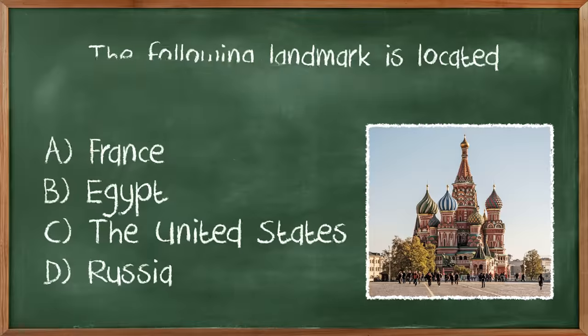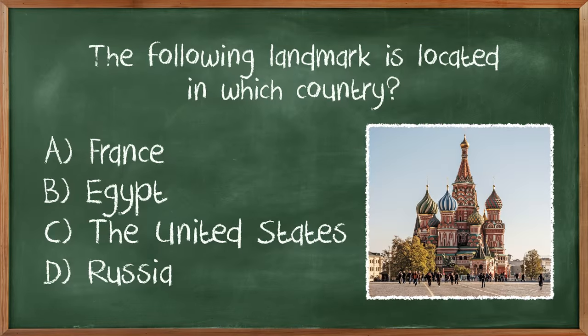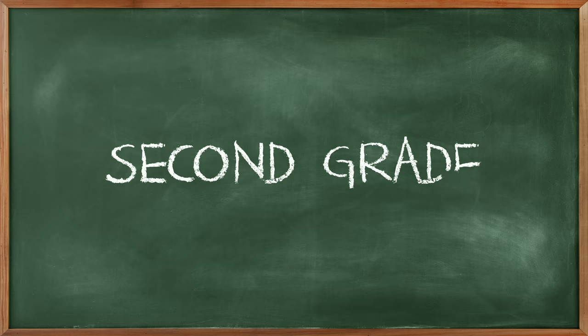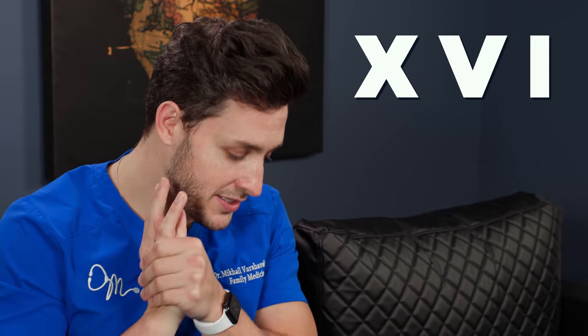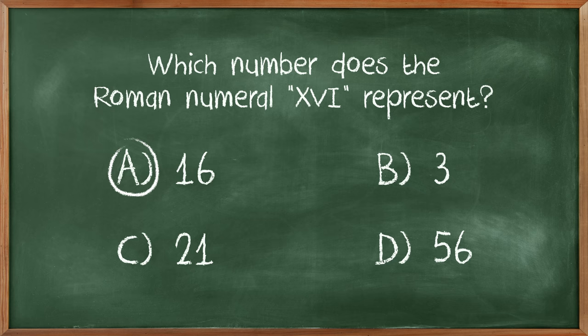My patients should be worried. The following landmark is located in what country? That's home, baby. That's the Red Square — Russia. Yeah, baby! Which number does the Roman numeral XVI represent? I'm good at the basic versions of Roman numerals. Ten, five, and six means 16. A, 16, final answer. Boom.